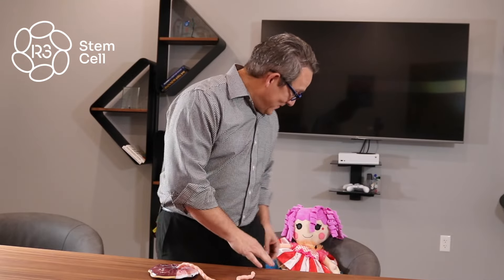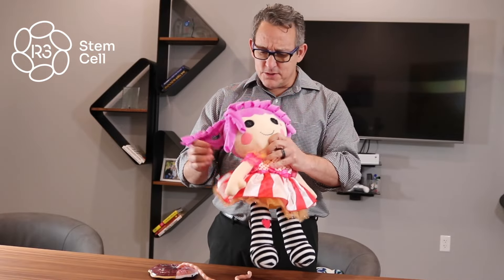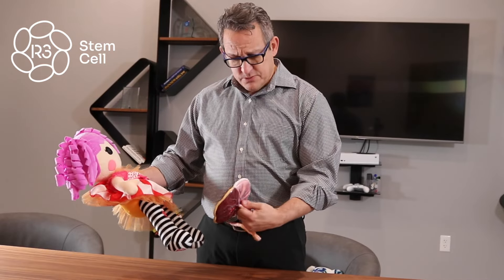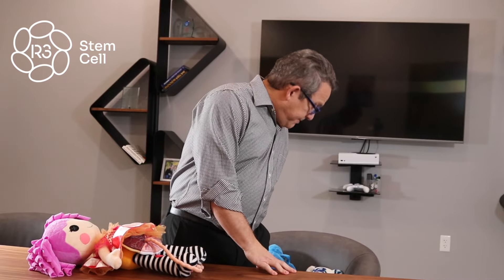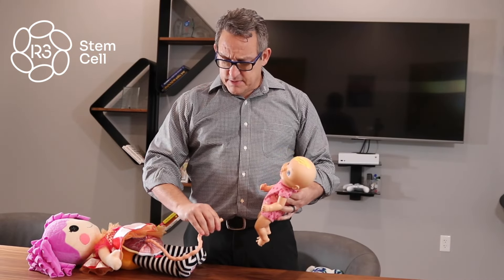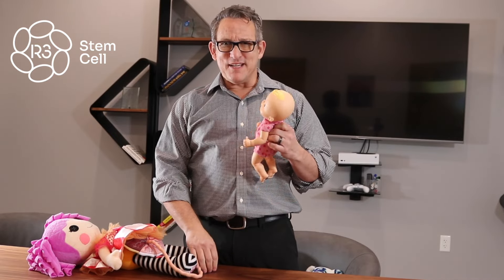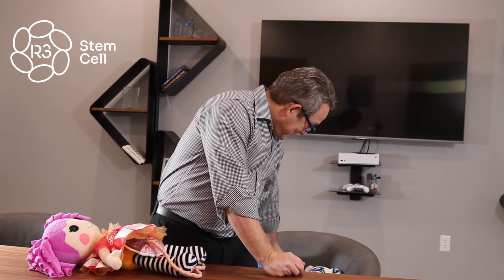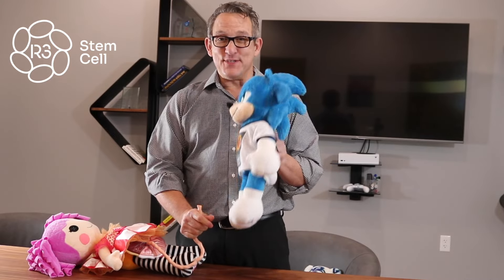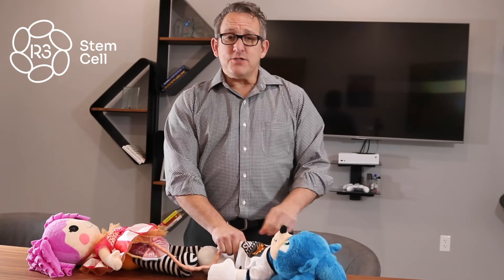My daughter often comes here and hangs out, so there's a lot of her dolls sitting around. I don't know what this doll's real name is, but we're just going to call it the mom — so this is the mom laying on an operating room table getting a scheduled C-section. And for the baby, let's use Sonic as the baby. So pretend Sonic's the baby. The umbilical cord is attached to the baby, Sonic, who has a Phoenix Suns t-shirt on. The scheduled C-section happens.